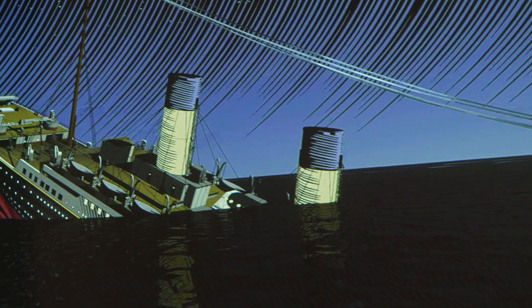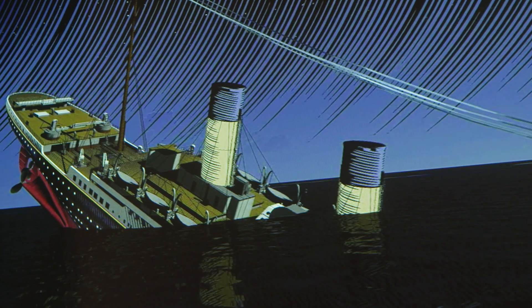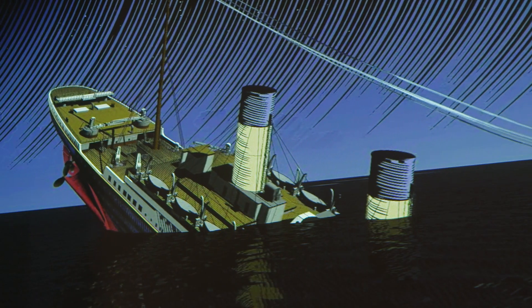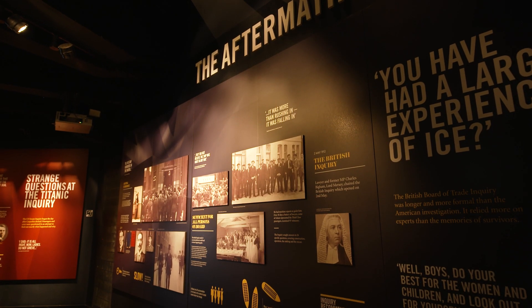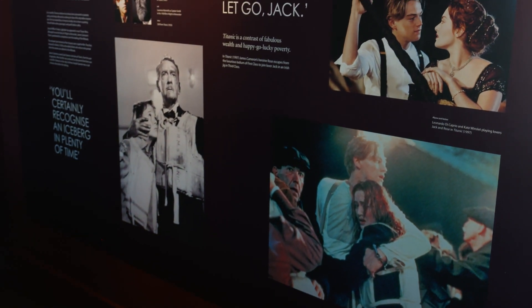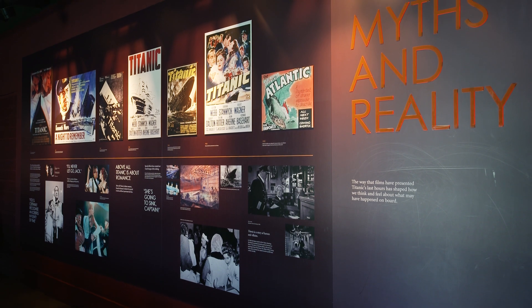Gallery 6 pinpoints 11.40pm on the 14th of April 1912, when Titanic tragically hit an iceberg and ultimately sunk into the North Atlantic Ocean. The messages here certainly invoke a huge amount of emotion. From here, you can learn more about the aftermath and the subsequent myths and legends that captured the world's imagination.